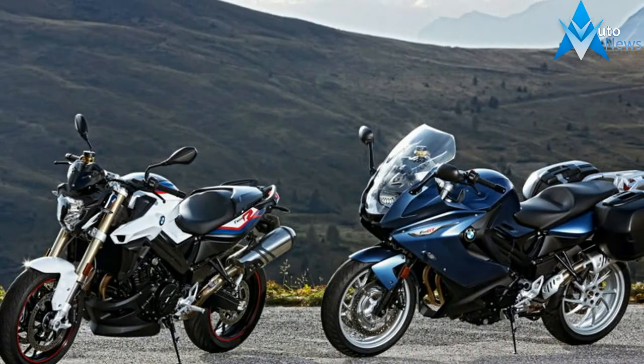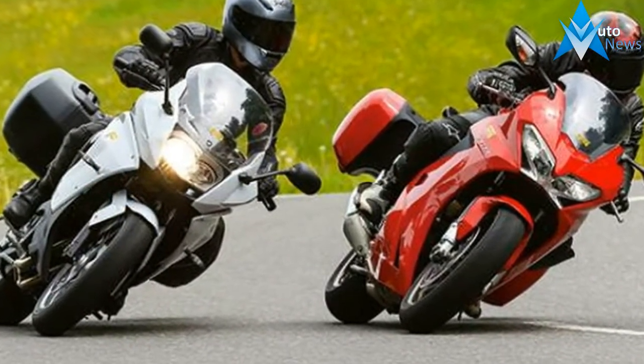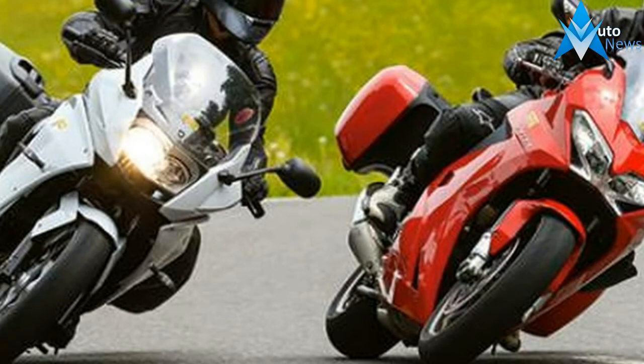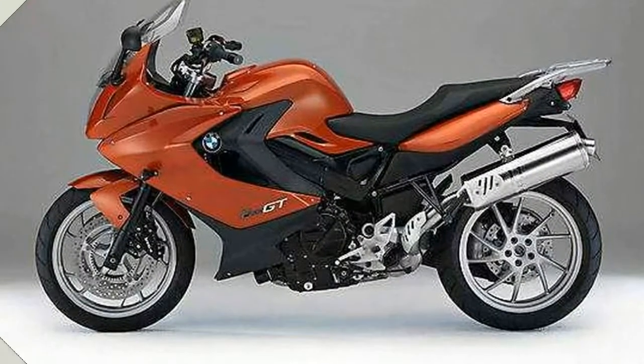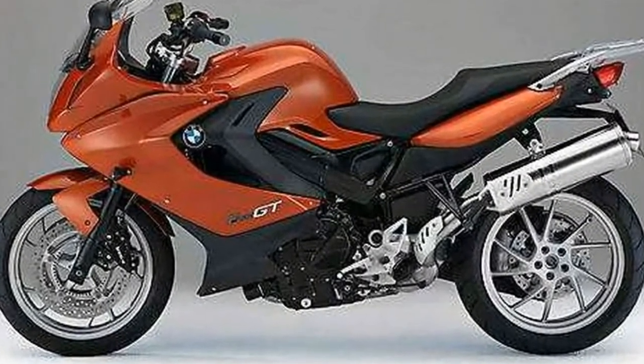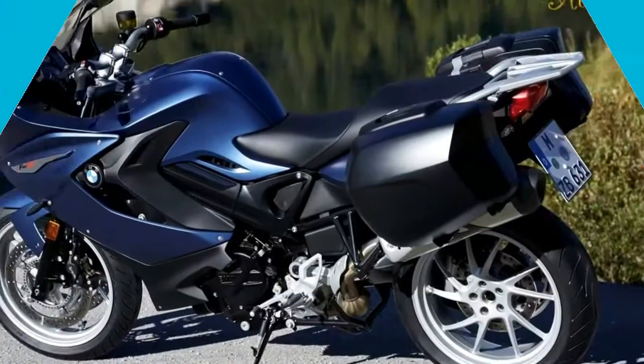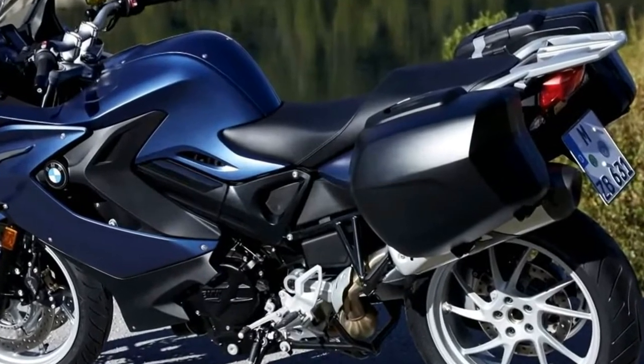For those who care not only about the performance of the power unit but also its sound, there is a designed exhaust system from Akrapovic — a sports silencer made of titanium and stainless steel. In addition to the sound, it has the advantage of reduced weight by 1.7 kg.